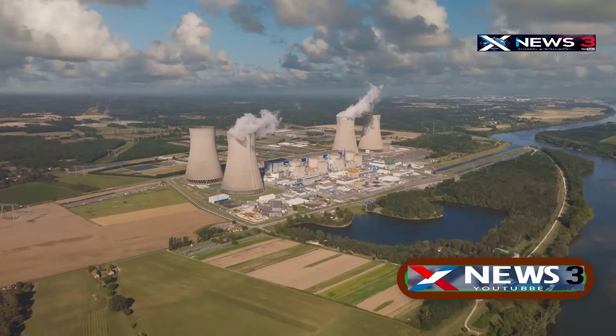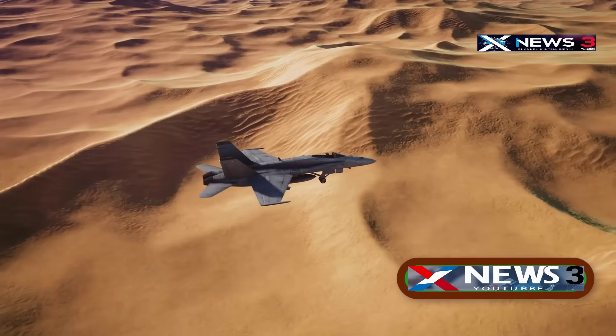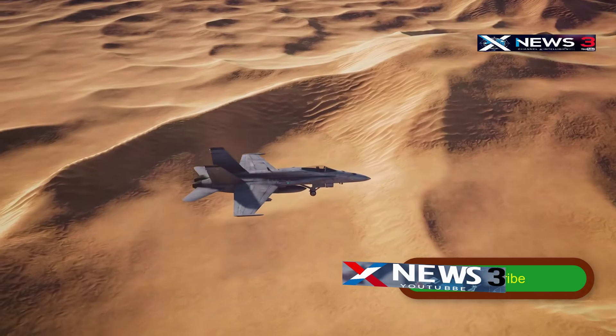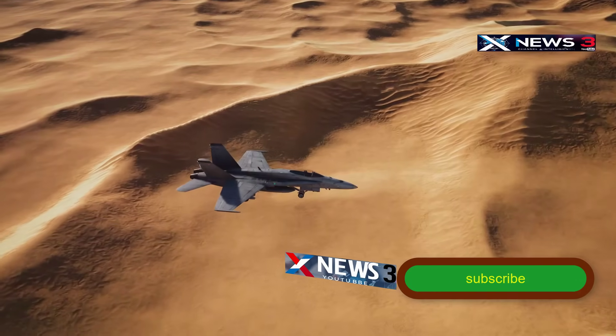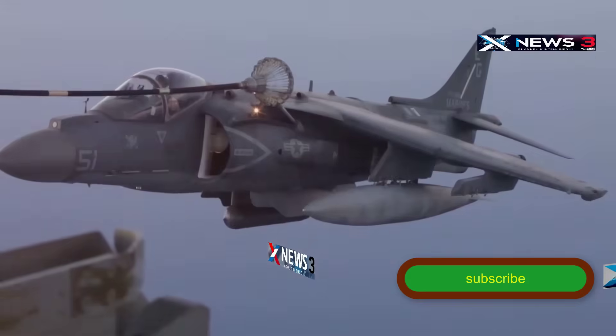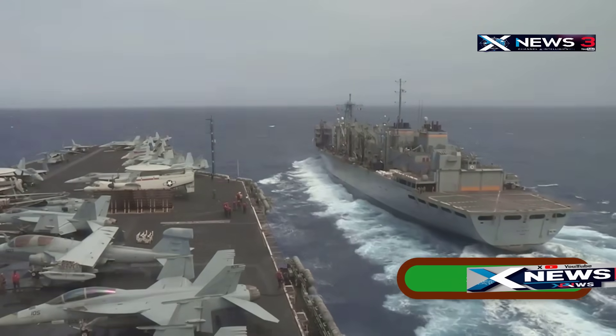Their mission was to hit Iran's most heavily fortified nuclear sites at Fordow, Natanz, and Isfahan. The main force undertook a gruelling 18-hour mission as part of a roughly 37-hour round trip covering thousands of miles to stay airborne the entire time.